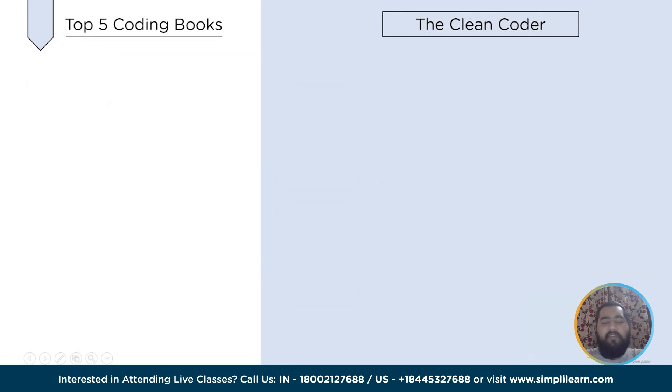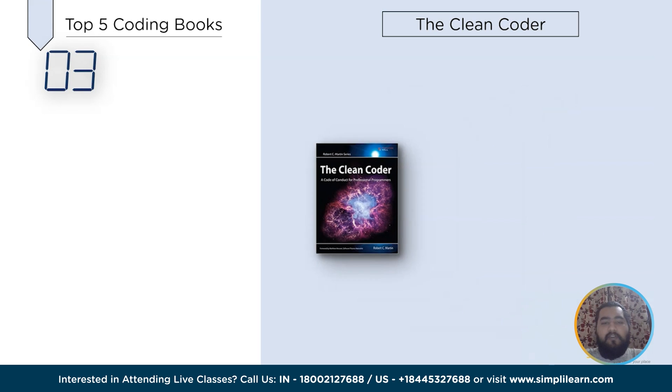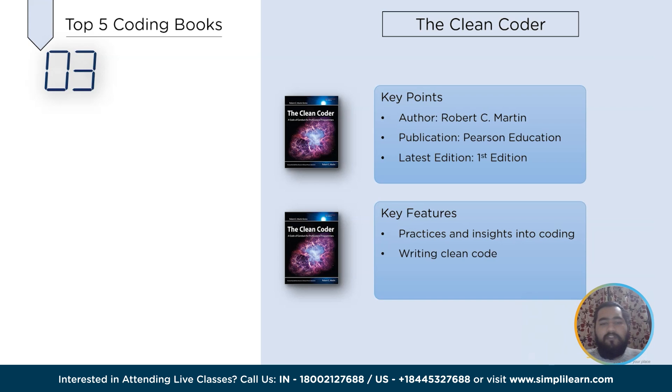Moving on, at number 3 we have Clean Coder, written by Robert C. Martin. It is a coding book that explains the guidelines for becoming a clean coder with honor and pride and guides the learner on developing a professional attitude towards coding. This book covers techniques, practices and insights into coding for aspiring programmers to understand the functioning of a coder. It also provides knowledge for writing clean code for any assigned problem, and covers practical examples to understand and learn every coding aspect.